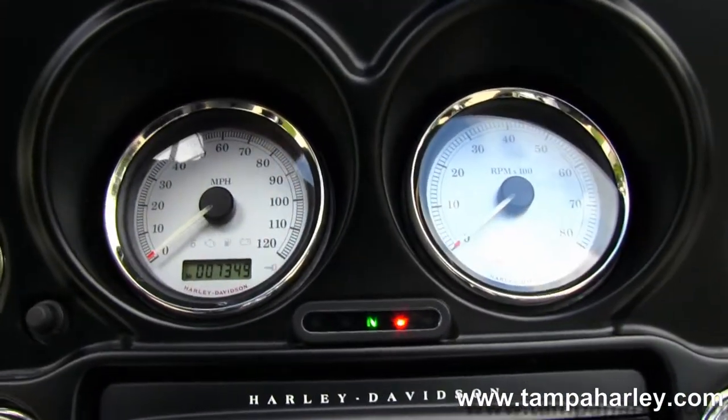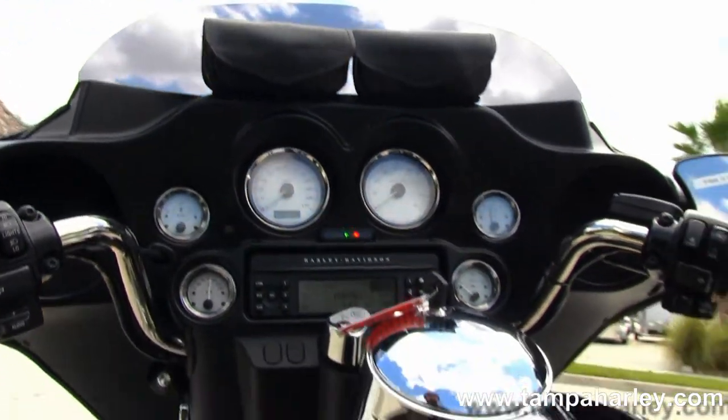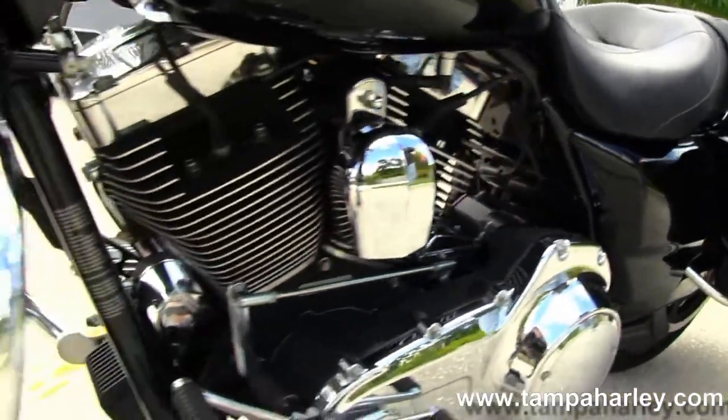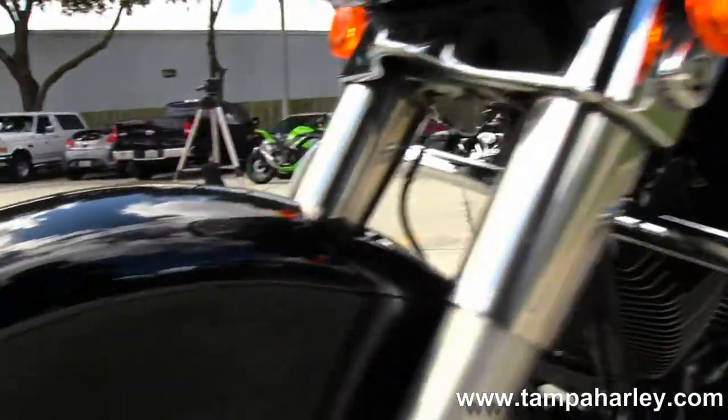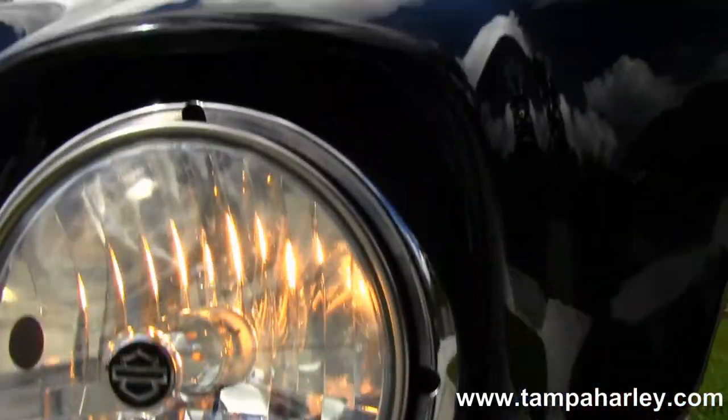Out front we have that classic Batwing style fairing with the shorty windshield and extra storage pouches on top. It has a factory AM/FM CD player with auxiliary port for your MP3 player, factory cruise control, and upgraded grips. It's in vivid black and only has 7,349 miles on it — ready for you to take it home today.